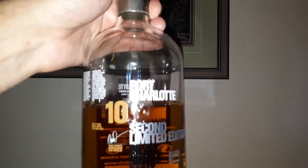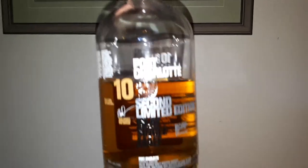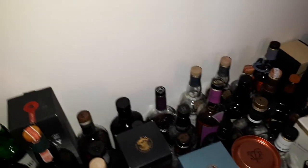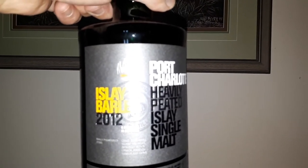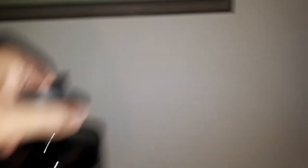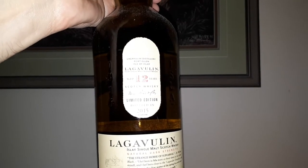This is the Port Charlotte 10 Second Limited Edition — this might be the last bottle of this I'll ever get. I've been getting it for about four years and it's always been on the shelf; I love it, it's good stuff. This one here is the Port Charlotte Islay Barley 2012 — it was kind of closed down when I first opened it but it opened up and it's really delicious now. I might revisit that one. This is the Lagavulin 12, the last of the Lagavulin 12s I have left — the 2015 edition, beautiful stuff.